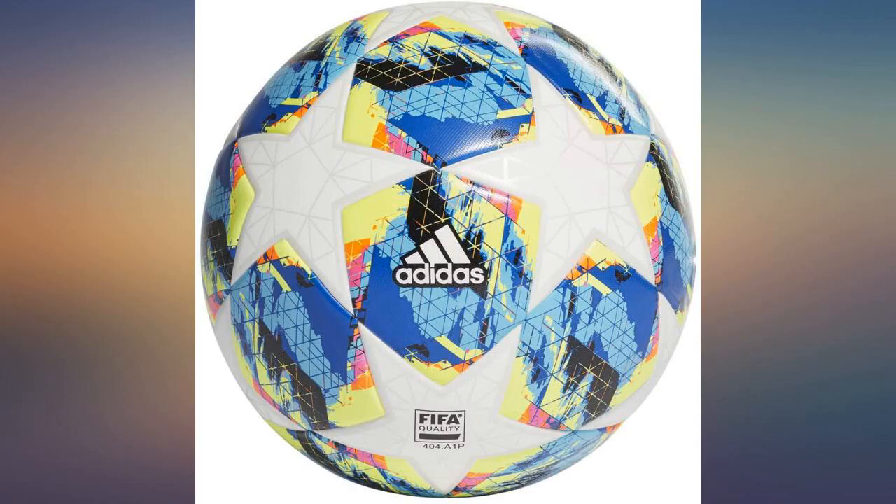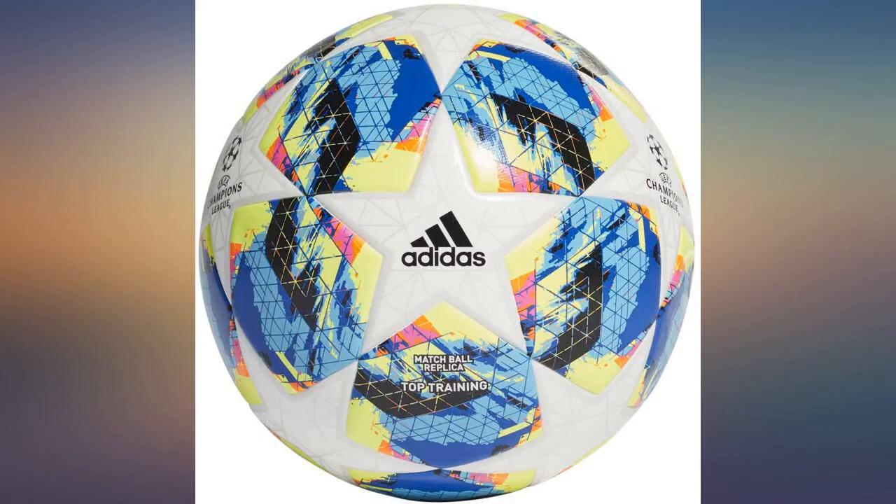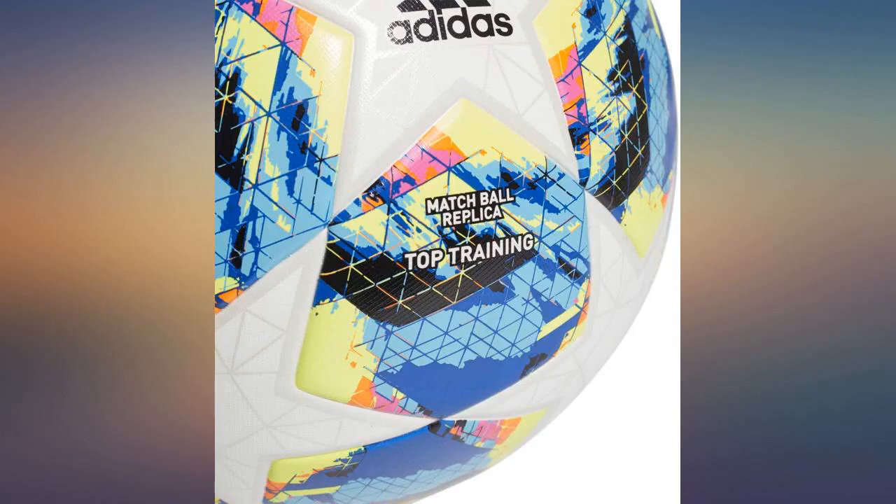Great ball. Compared to a proper official match ball, this has a bit more padding, but you can still ping it like a real match ball and it will travel.